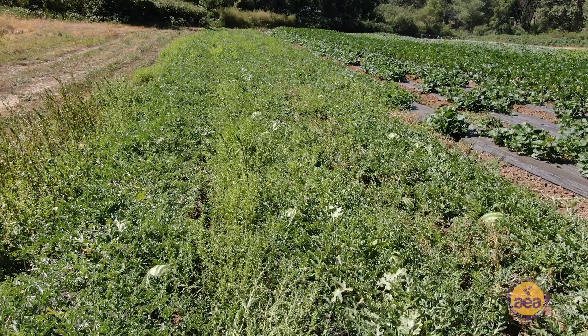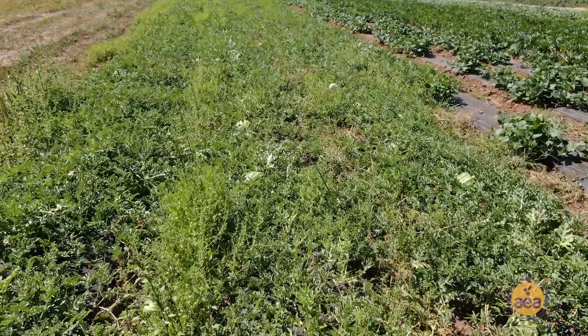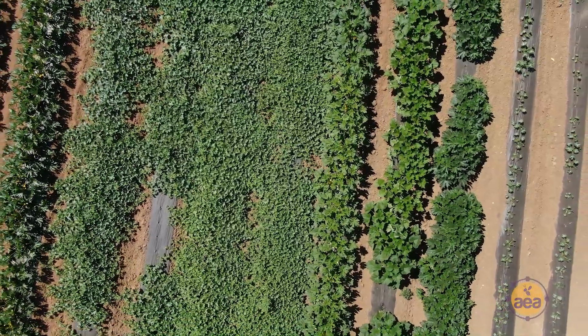Hi, my name is Darren Greenfield with Weimar Farm. We grow fruit like pluots and peaches and nectarines. We also have a lot of summer crops like melons, watermelon, cantaloupe. We have a lot of summer squash, all the different varieties.